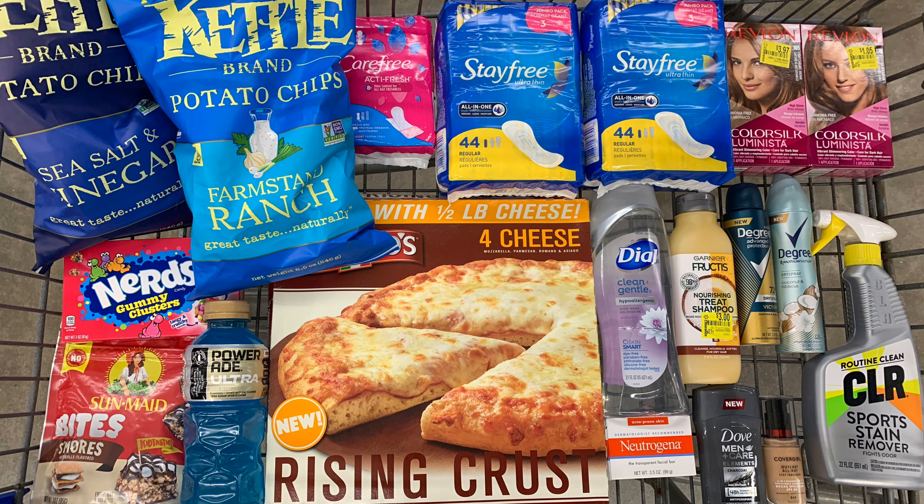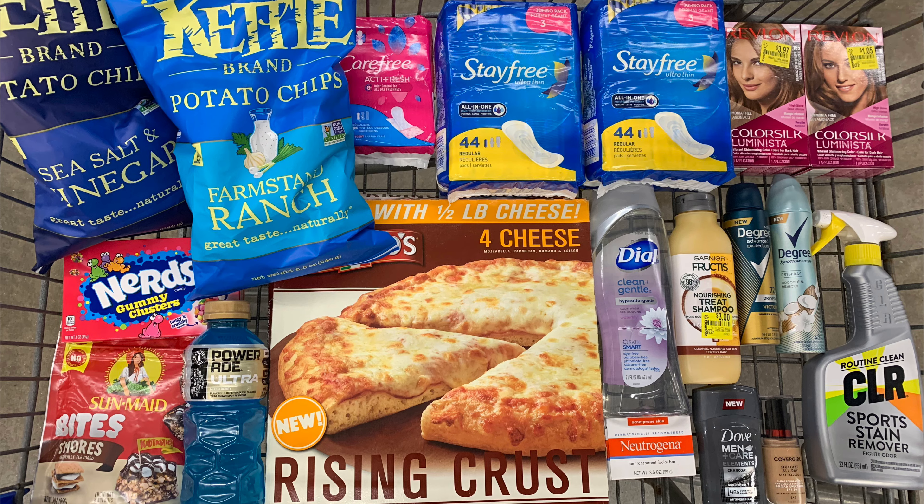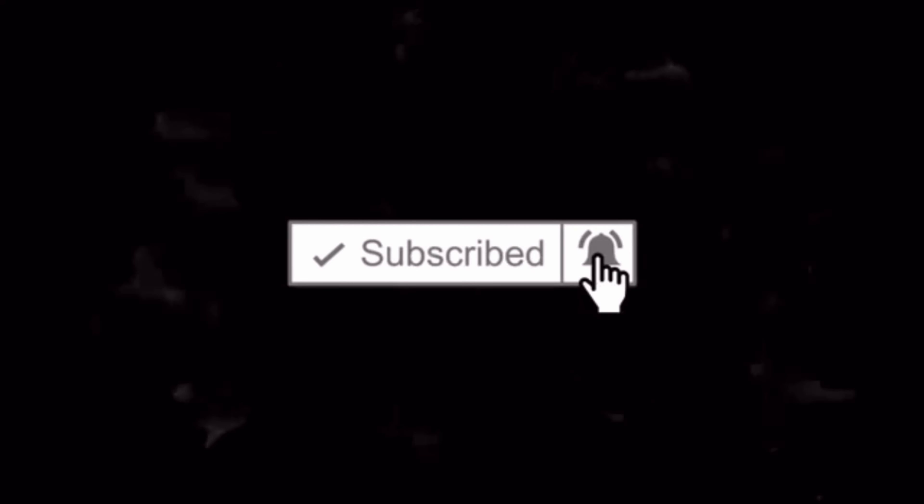That gives me a total of $39.19 back in rebates. Subtracting $39.19 from the $40.65 spent makes everything you see here just $1.46. If you have any questions about any of the items in my haul, drop them in the comments below. Thank you so much for watching — if you're new to my channel, don't forget to hit that subscribe button. See you in the next video!